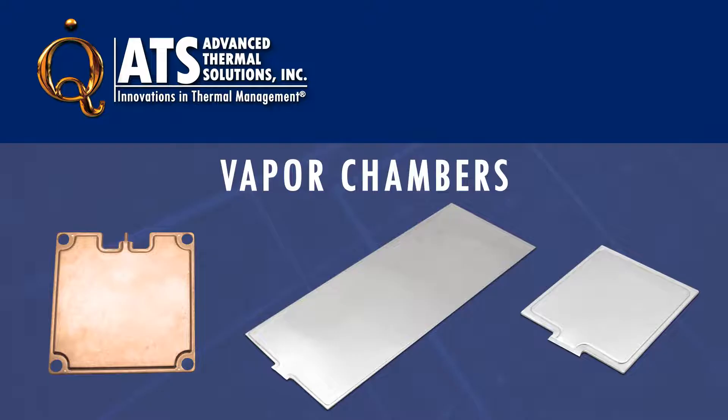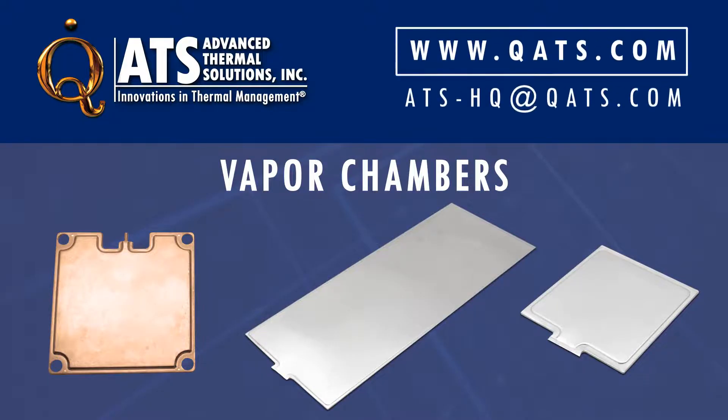For more information on vapor chambers and other thermal management solutions, please visit our website or email us at ats-hq@qats.com.